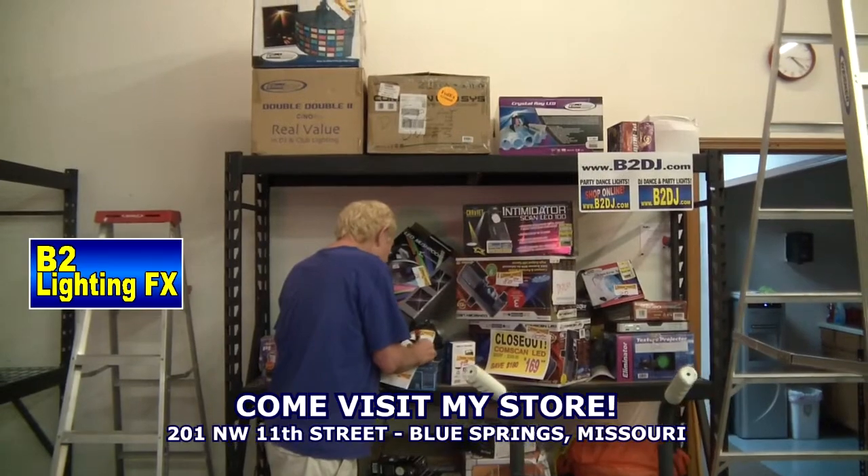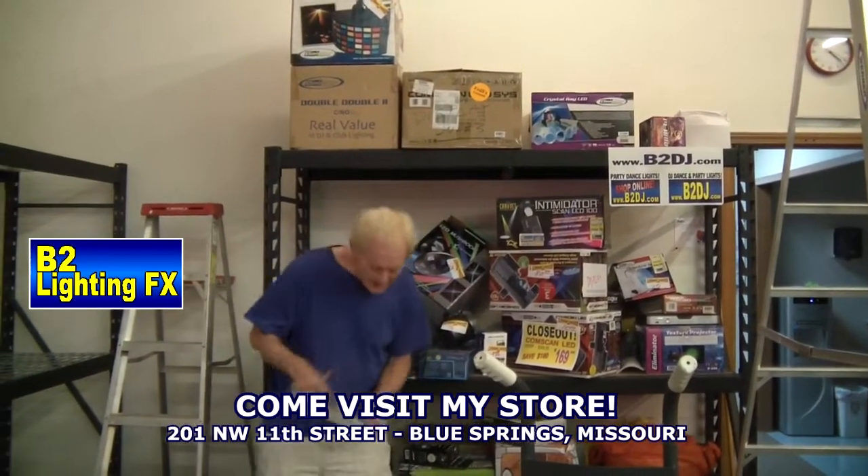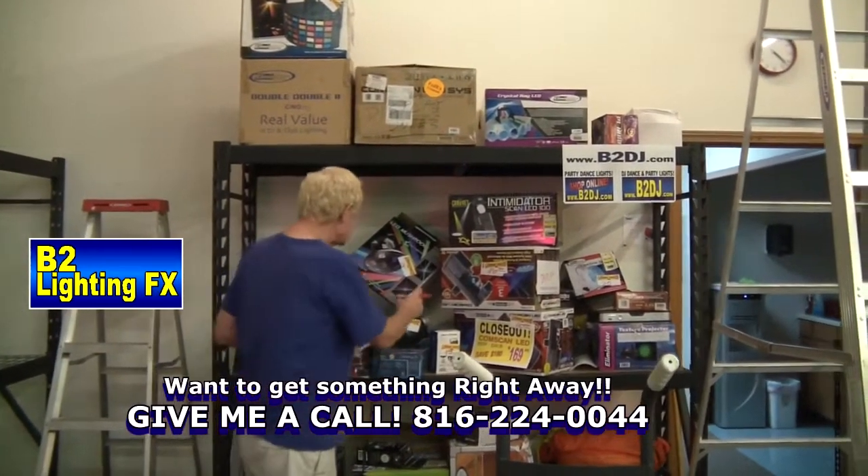So grab yourself a deal at Mike's Deal of the Week this weekend and save yourself some money.